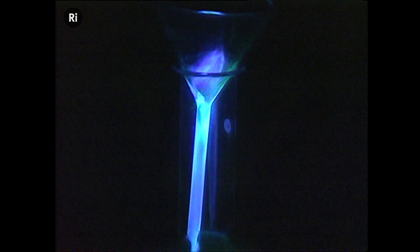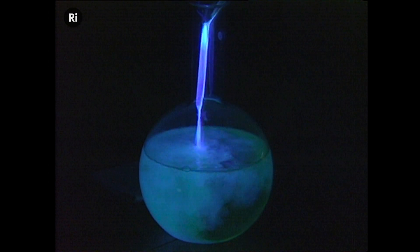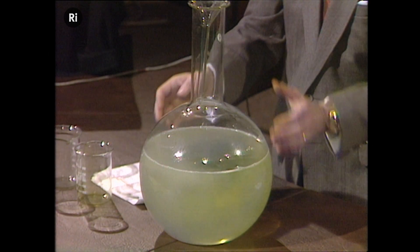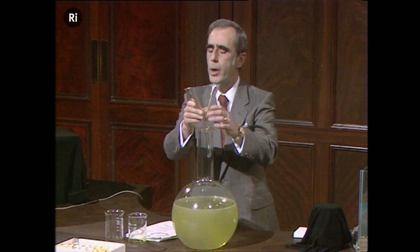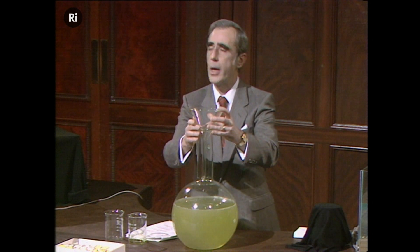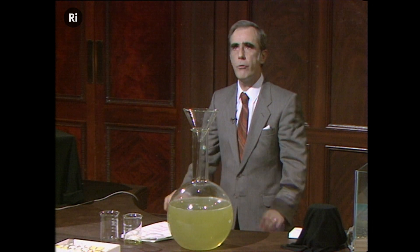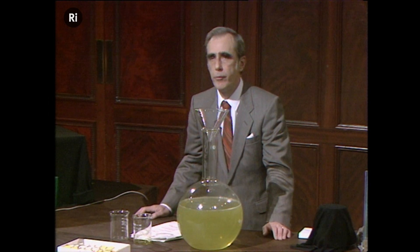Isn't that beautiful? And it continues to glow in the big reservoir down here. Now, if I take the funnel, it's still quite cold. We're used to thinking of light sources as having to be hot. But this chemical reaction produces very little heat. All the energy of the reaction goes into the production of light.